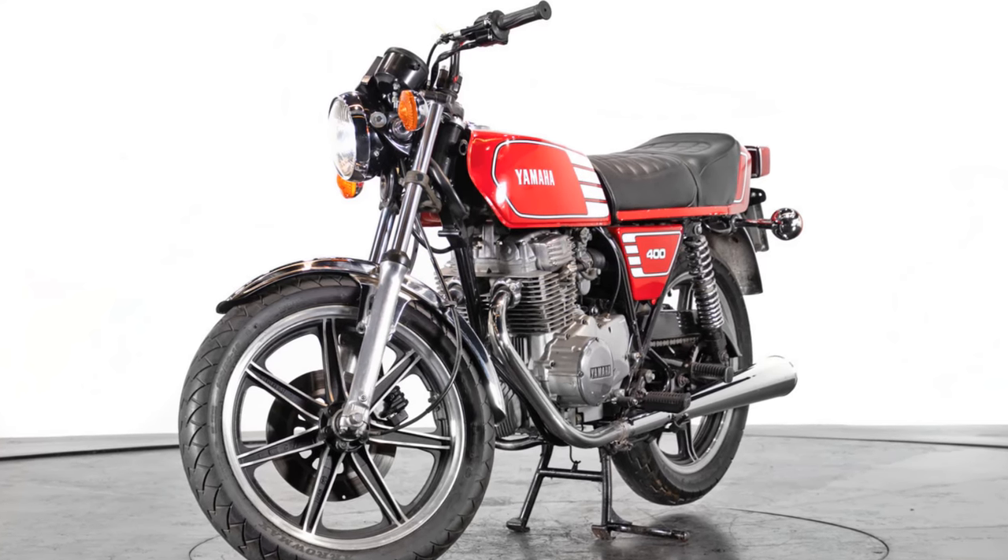The bike weighed 370 pounds and featured Suzuki's digital gear indicator and an electric starter. Overall, the GS400 was an outstanding effort for Suzuki's first venture into producing 4-stroke motorcycles. While it may not have been as outstanding as some of the other bikes on this list, it was a very solid and reliable motorcycle, and very similar to the Kawasaki Z400 in many ways, making it difficult to choose between the two.